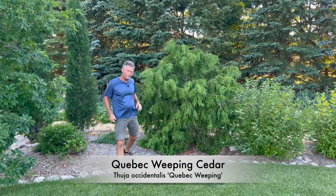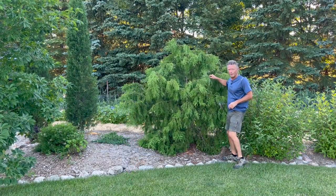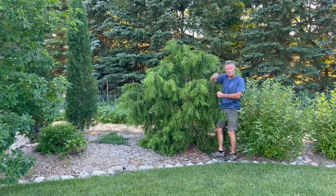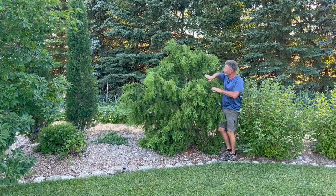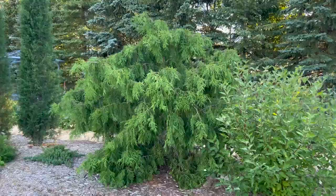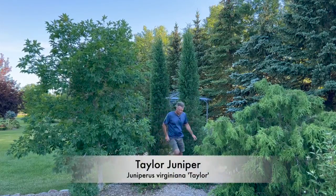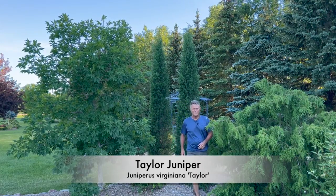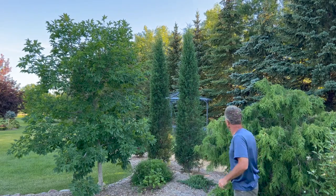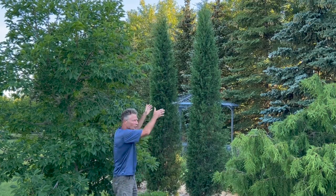This is Quebec weeping cedar and this is one of my favorites in the yard. It's done great here so far. I kind of wish I would have trained it a little bit longer with some type of a rigid post to get it taller. Now it's starting to weep down on a little bit shorter level, but we could still do that. The Quebec weeping cedar — just very unique. And the Taylor juniper — look at that really nice, tight, upright, slender look. These can get about 25 feet tall; this one's probably about halfway there. Really cool Italian-looking juniper for our area.